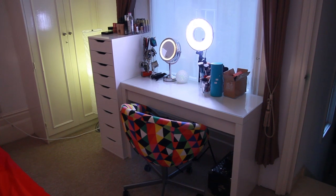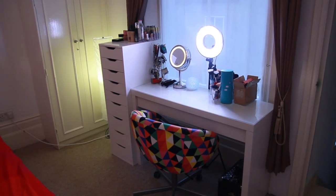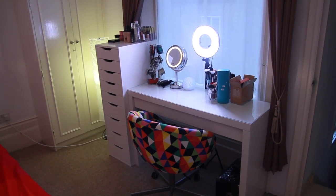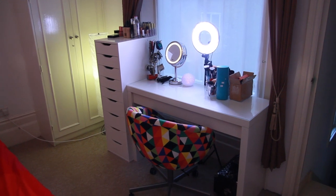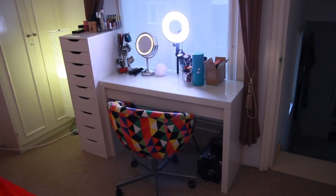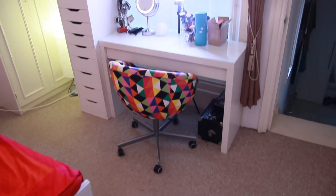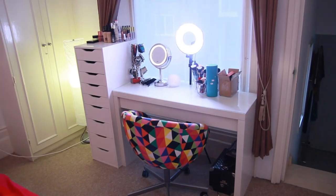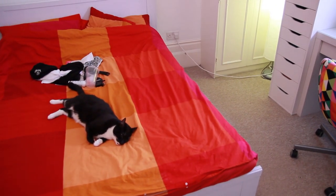I still have a lot to do and still have a lot to buy. For example, plastic containers — I don't have any, but you will see when I show it. So this is my space where I film and where I store my makeup, and there's my bed and there's my cat. Sorry about the mess in the bed.